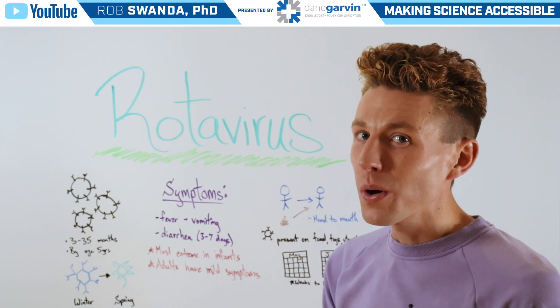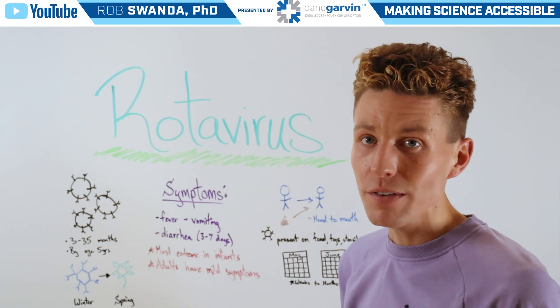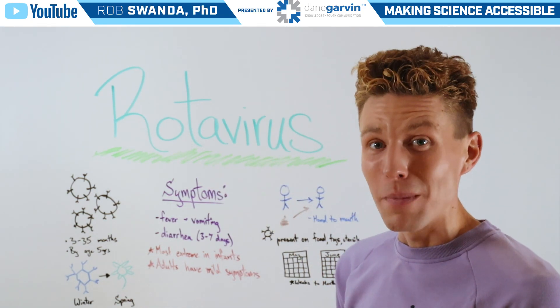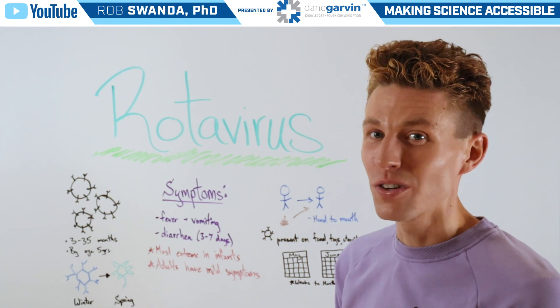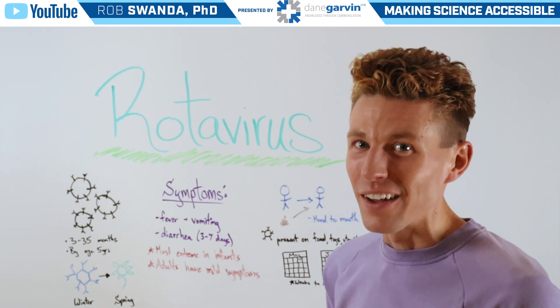In our next video, we're going to talk about how we can reduce the chance of being infected by rotavirus with a rotavirus vaccine. Make sure to stay connected with my channel and Dane Garvin to learn more about these different viruses, vaccines, and other health conditions.